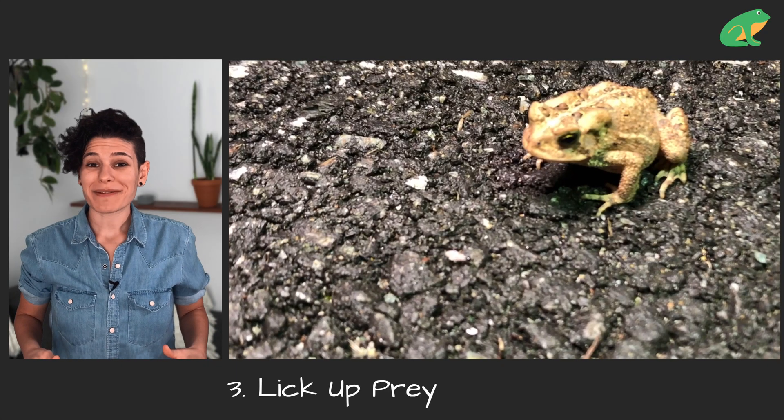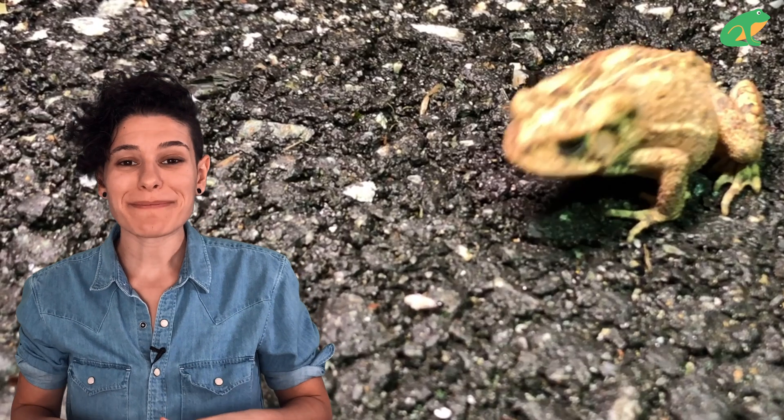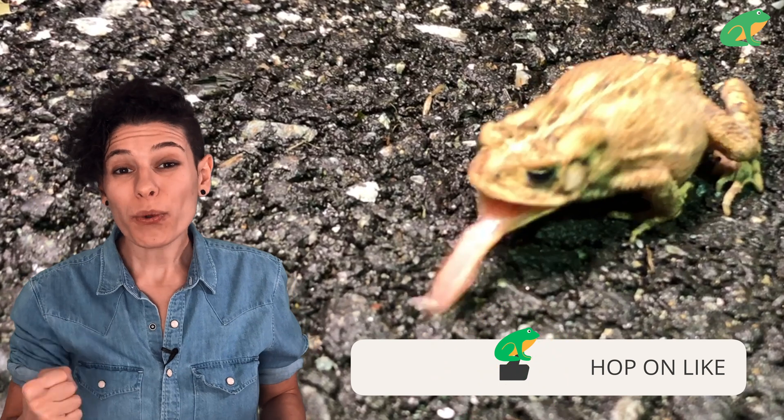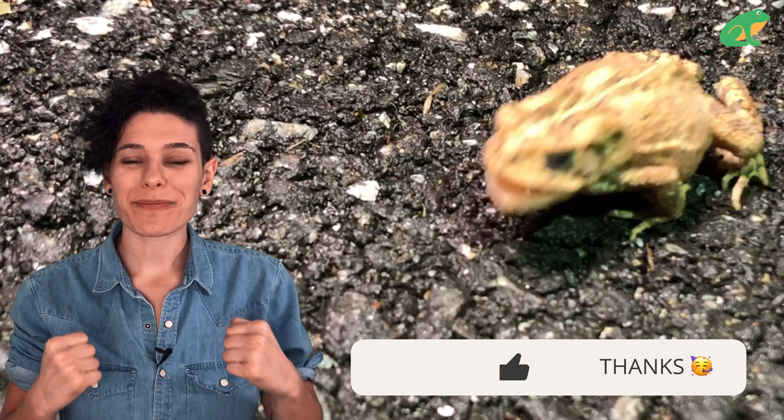Once the toad is sure that the bug has no clue what's going on, it licks it up with its tongue. Frogs and toads eat by darting out their tongue towards their prey. The sticky saliva helps hold the prey to their tongue, and the roll gesture helps trap and direct the prey into their mouth.